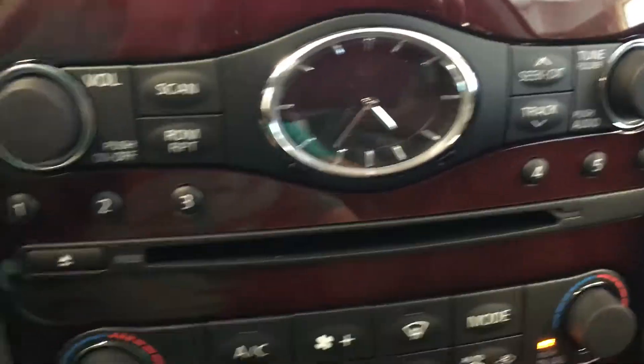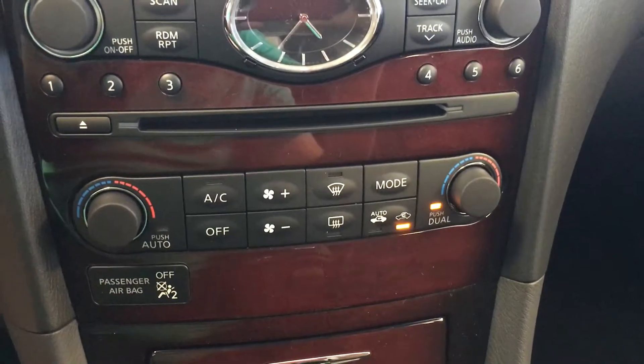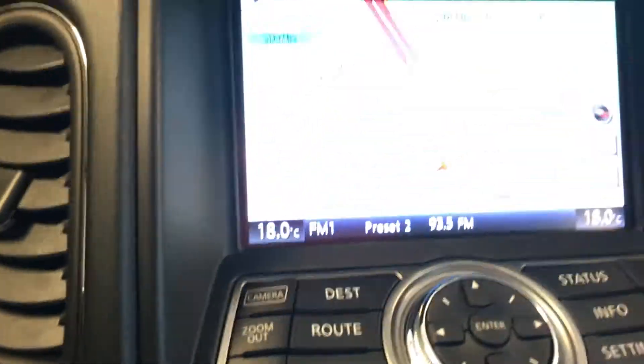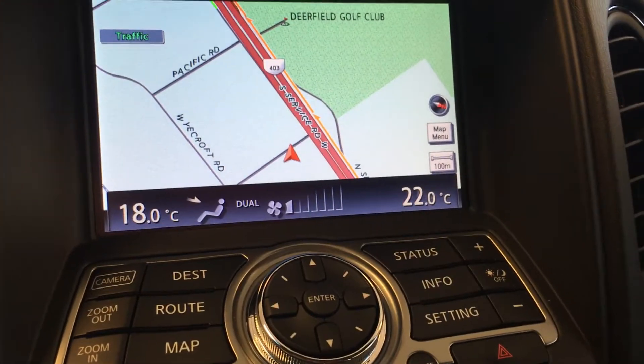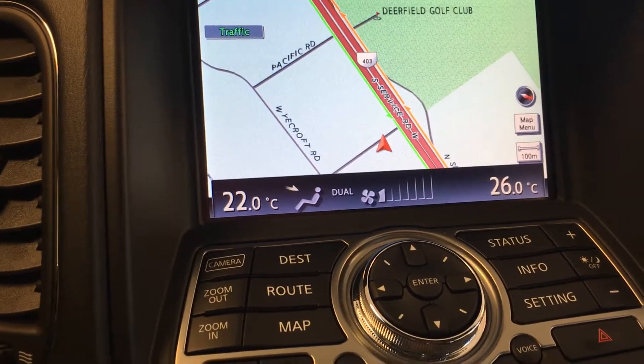You have an analog clock. There is also dual controlled climate zone — I can make the passenger a little bit hot and I can make the driver a little bit hot as well.